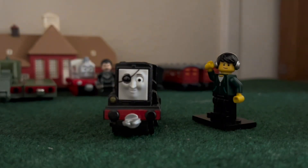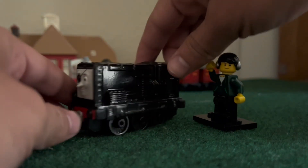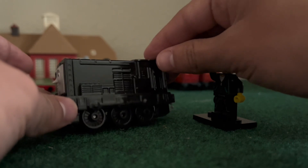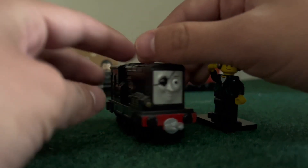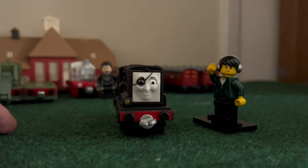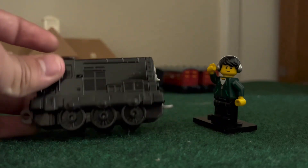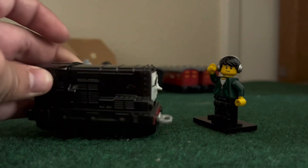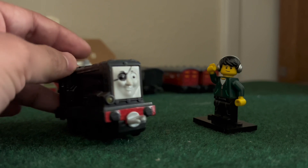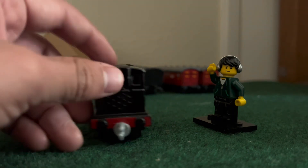Our final purchase of the day is this Adventures Diesel. I already own this guy, and unlike the other items I bought dupes of, I actually know where he is. I just need an extra Diesel for a custom I'm planning on making and this one works perfectly. Honestly I love this variant of the little guy — I think more people should be talking about it, it's a pretty underrated toy.